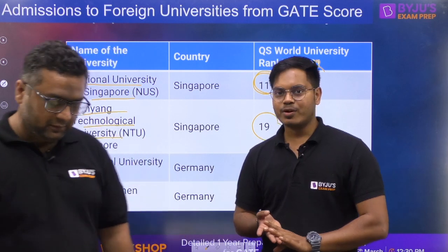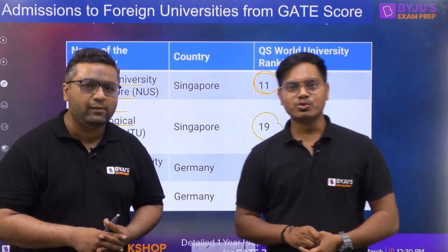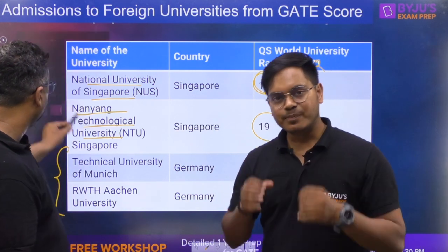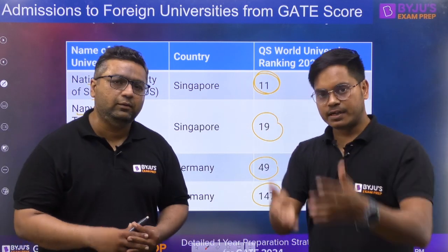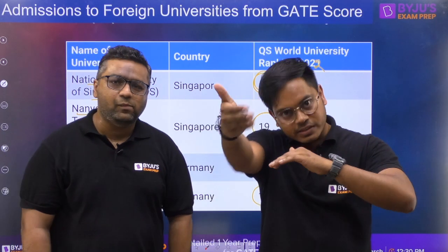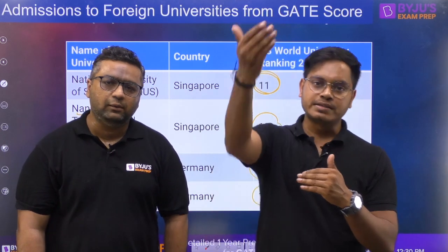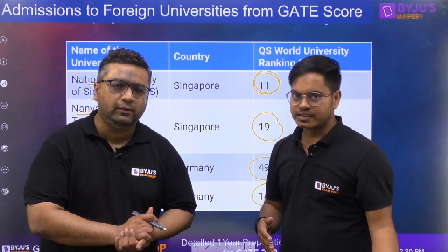One more thing about rankings — there are a lot of students who go to Canada and take admission in colleges whose ranking is even worse than some private colleges in India. So having admission in a foreign university that is genuinely world-ranked is a good thing, and there is no question about whether you are compromising or not.